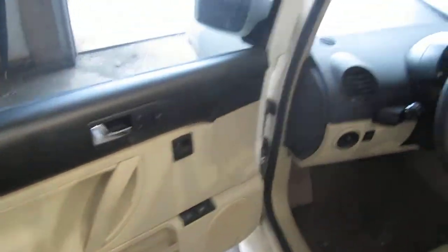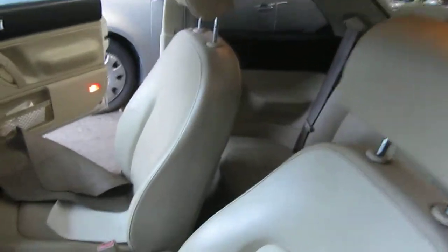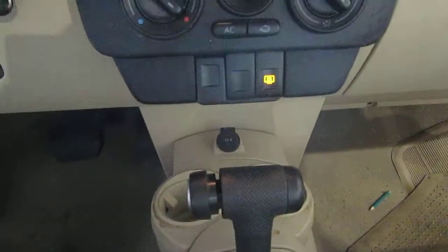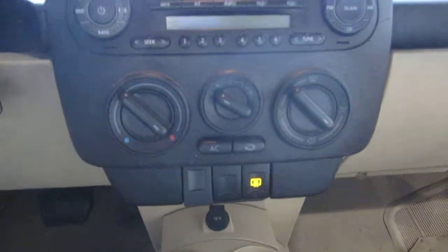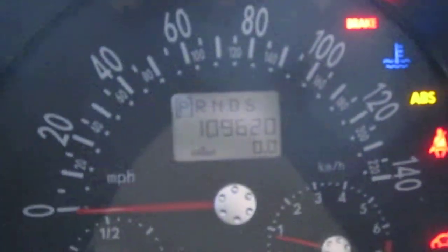The vehicle does also have a tan and black leather interior, manual driver and passenger leather seats. The vehicle also has standard climate control and a factory AM-FM single-disc CD player. As I just mentioned, the vehicle does only have 109,000 miles, as you can see here.